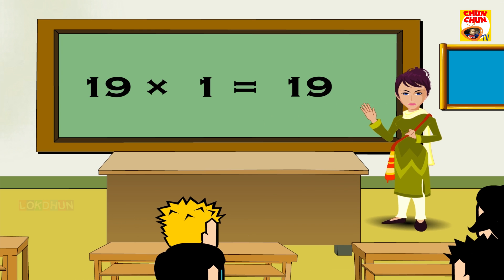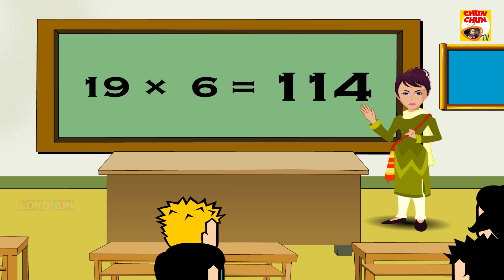19 1s are 19, 19 2s are 38, 19 3s are 57, 19 4s are 76, 19 5s are 95, 19 6s are 140, 19 7s are 133, 19 8s are 152, 19 9s are 171.